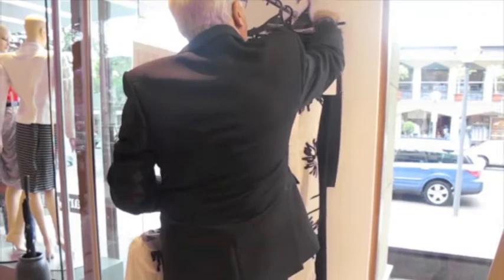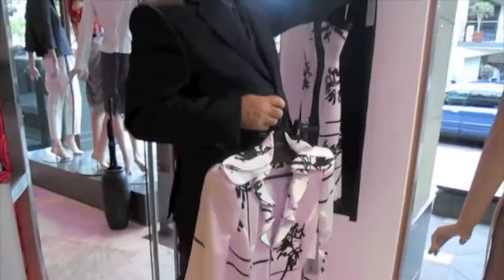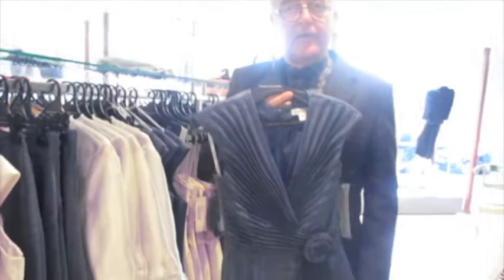And then you can mix it back by wearing it to the boardroom, race wear, or with a plain black skirt or plain black pants back with the jacket.